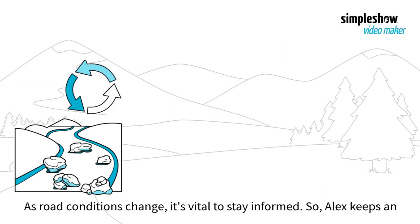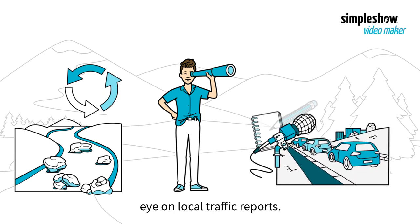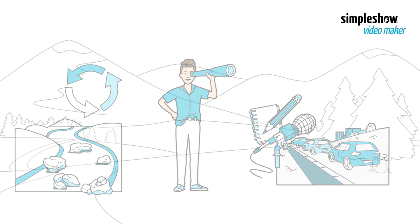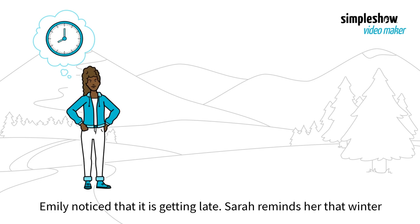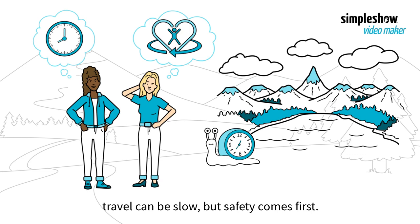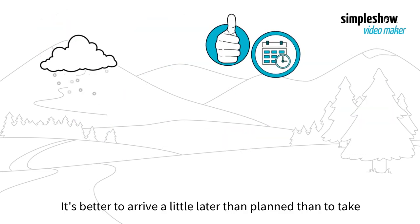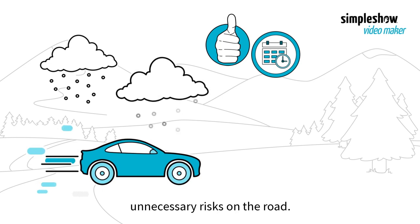As road conditions change, it's vital to stay informed, so Alex keeps an eye on local traffic reports. Emily notices it is getting late, but Sarah reminds her that winter travel can be slow, and safety comes first. It's better to arrive a little later than planned than to take unnecessary risks on the road.